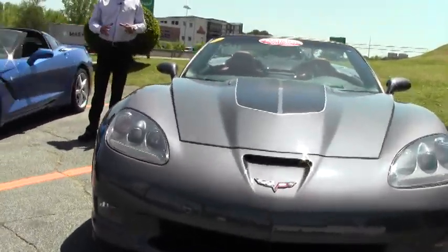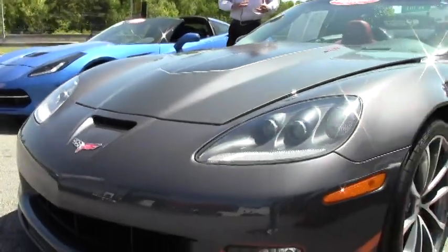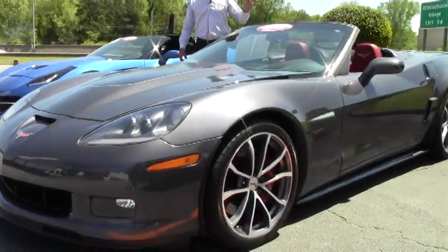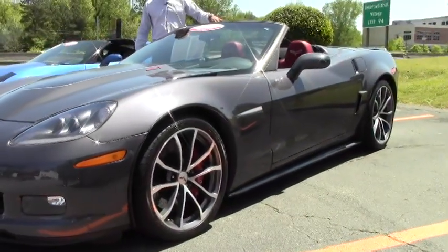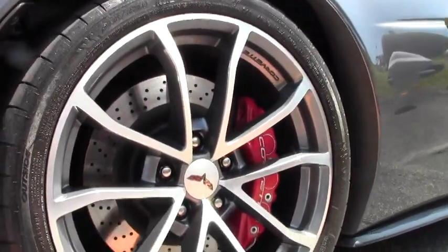It's got the 427 heritage package, which is a very rare, unique package. It gives you a beautiful two-tone interior, embroidered headrests, and the 60th anniversary script on the front and rear of the car.